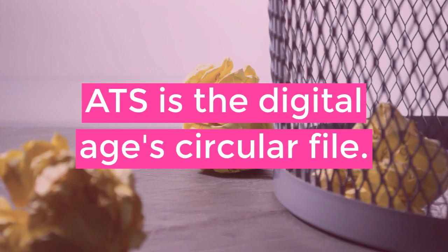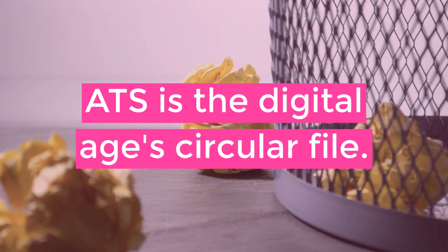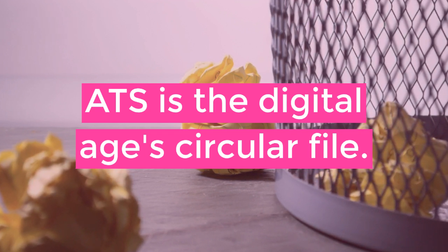Another way to think of ATS is that it's the digital age's circular file, and when you're creating a resume, you want to follow a few do's and don'ts in order to avoid being cast aside.